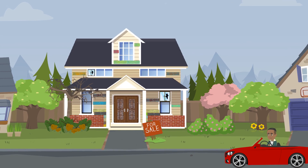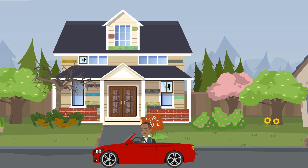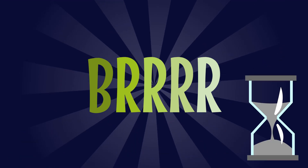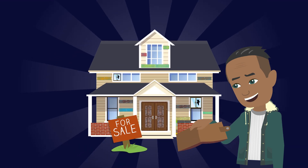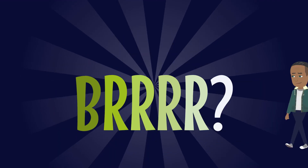Did you know you can buy properties with as little as zero down? It just takes an easy investment strategy many investors call BRRRR. Although the term BRRRR was coined by BiggerPockets in recent years, the investment strategy has existed for decades. Some call it zero down, some call it quick to buy quick to refi — whatever you want to call it, it's all based on buying properties with as little as zero down.